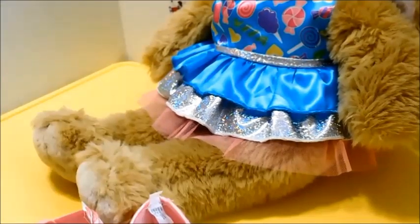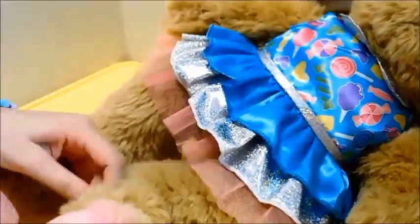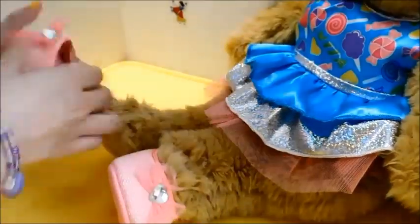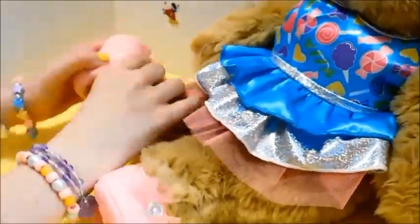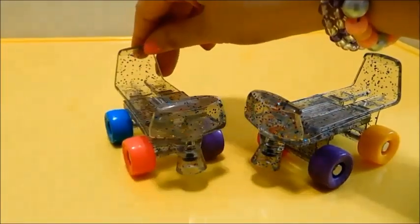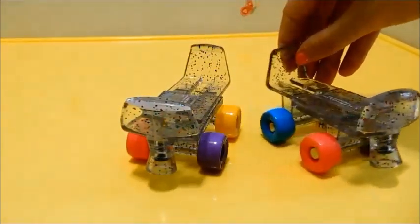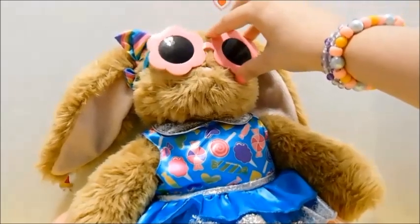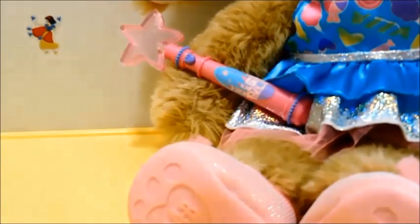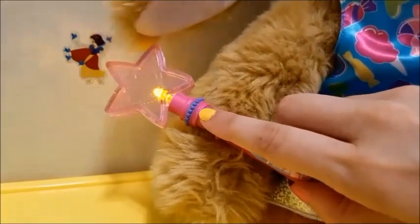Mostly everything went on just fine except for the shoes — they were definitely really tight on her. I also got her these really adorable rainbow roller skates, but after the struggle of trying to get those pink shoes on, I didn't want to deal with them today. For accessories I got her these flower-shaped sunglasses, a magic wand that I'm going to say is a microphone because they didn't have any pop star microphones there, and these adorable rainbow hair bows.